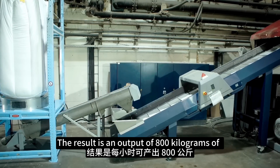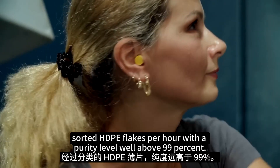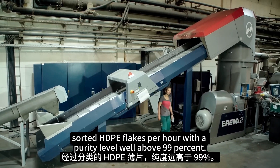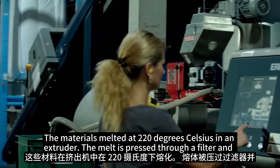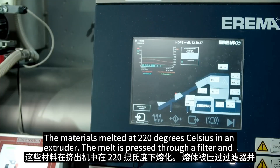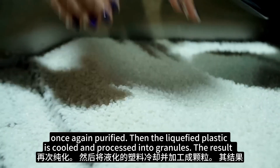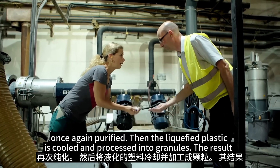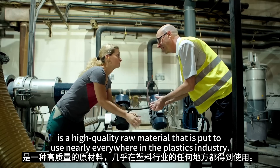The result is an output of 800 kg of sorted HDPE flakes per hour, with a purity level well above 99%. The material is melted at 220 degrees Celsius in an extruder. The melt is pressed through a filter and once again purified. Then the liquefied plastic is cooled and processed into granules — a high quality raw material used nearly everywhere in the plastics industry.